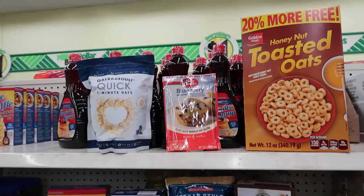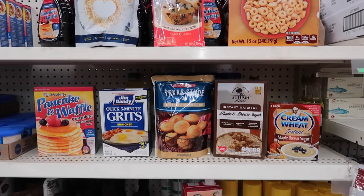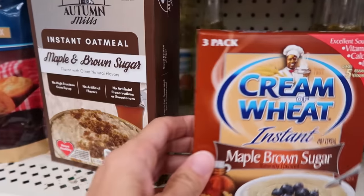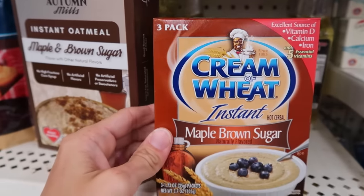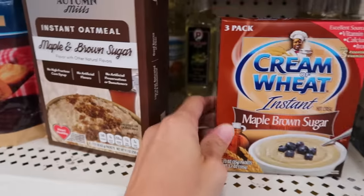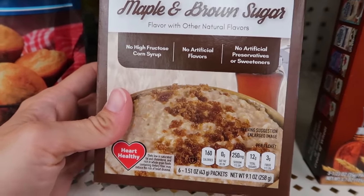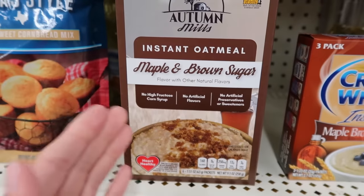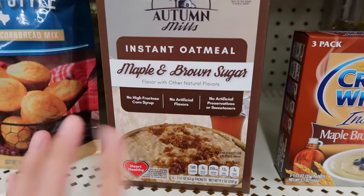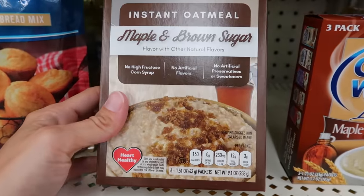Here are my breakfast options from the non-refrigerated section. You can get something as small as cream of wheat, but there are only three packets so you'd need more than one — that's a no. Another option is the oatmeal packets. There are six in here, so it won't quite make a full week, but bold statement: maple and brown sugar is the best flavor of instant oatmeal.